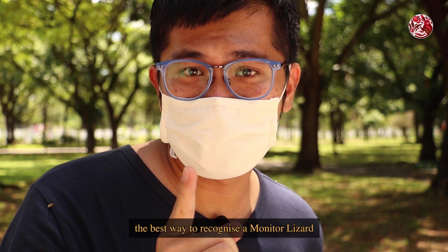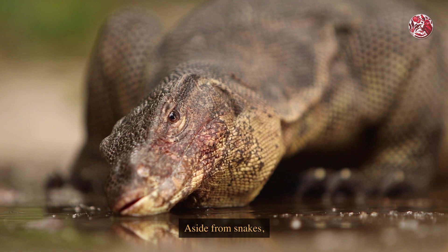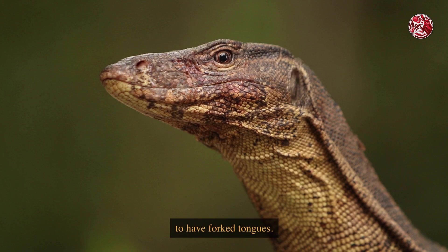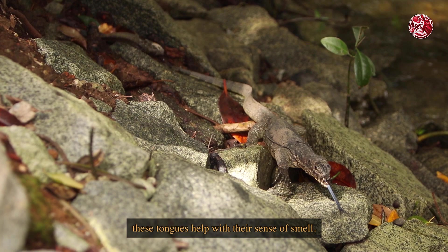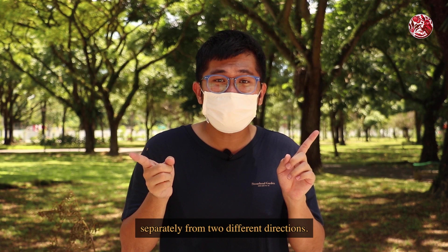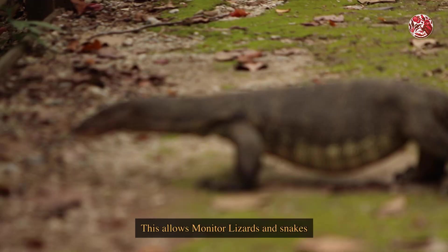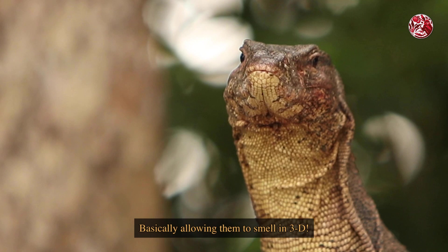But since we are on the topic of what's inside the mouth, the best way to recognise a monitor lizard is by observing its tongue. Aside from snakes, monitor lizards are the only other reptiles in Asia to have forked tongues. Similar to their legless snake relatives, these tongues help with their sense of smell. Their tongues are split and forked because the two halves can detect scent particles separately from two different directions, allowing monitor lizards and snakes to sense chemical gradients in a much more complex way — basically allowing them to smell in 3D.